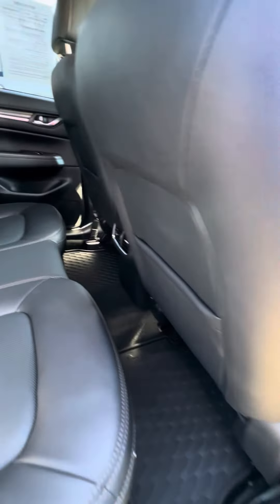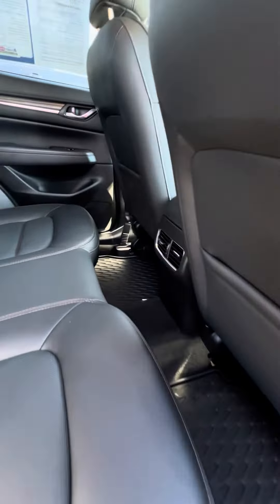Now if you need extra space, go ahead and pull the lever. Watch the seat fold down. You can also see a lot of cargo space for traveling and comfortability. All-weather mats, even the cool vents in the back.